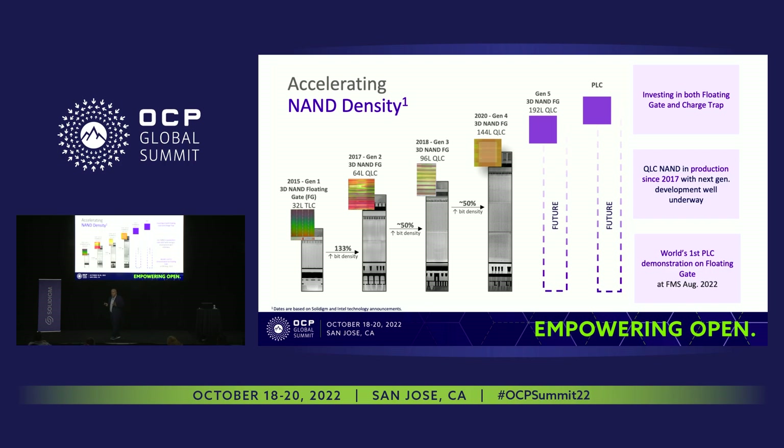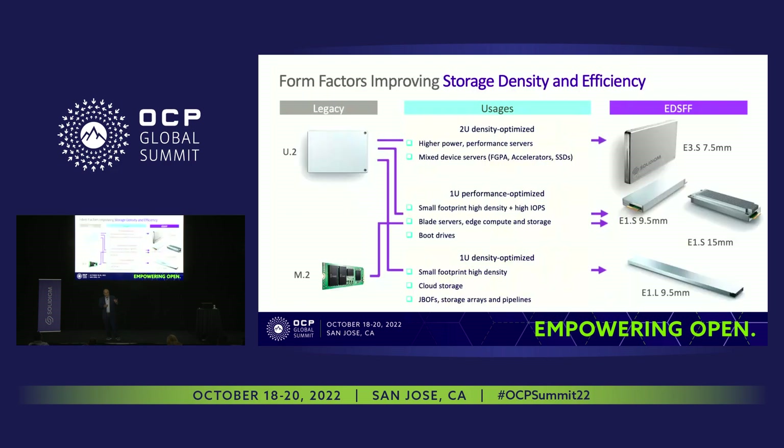We're not stopping there. We've already talked about 238-layer TLC and QLC charge trap NAND, and we are bringing to market 192-layer QLC. We're also working on PLC, which will be a disruptive technology going into the tepid storage market — displacing the last high-performance HDD market. We're committed from the media level all the way to the SSD level.